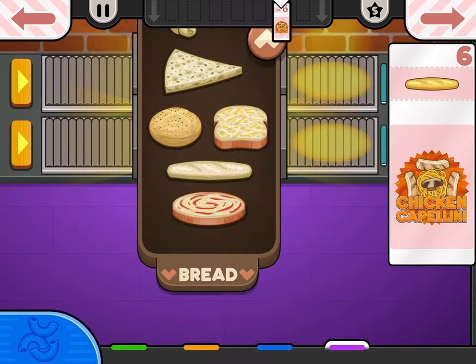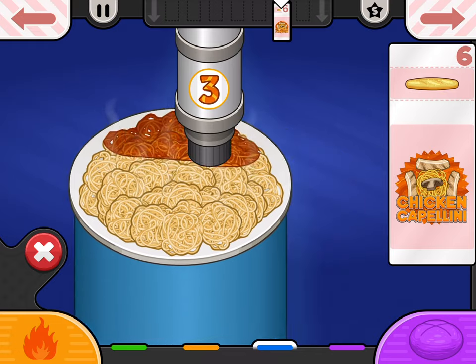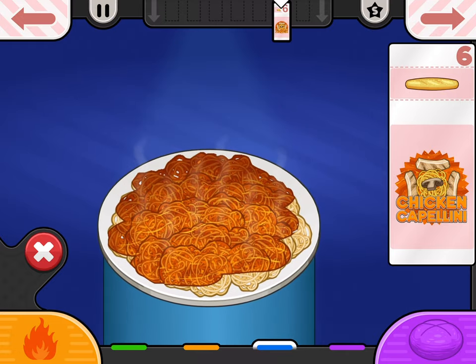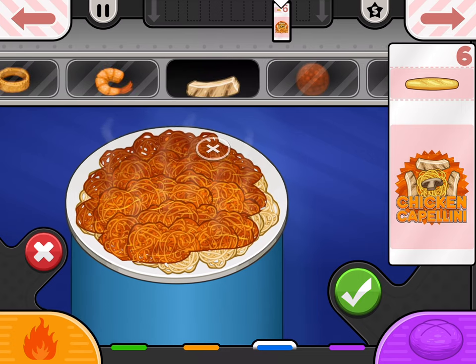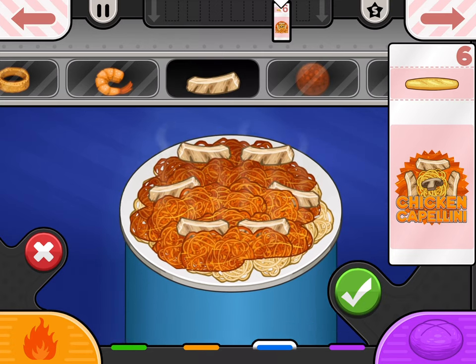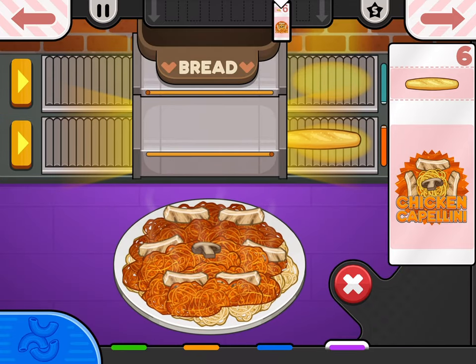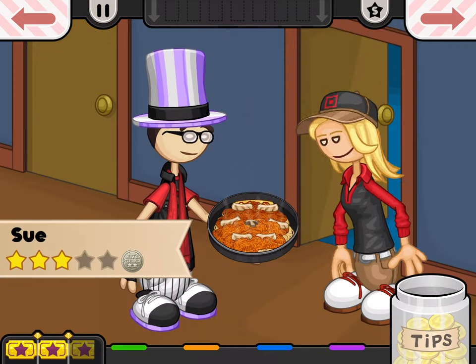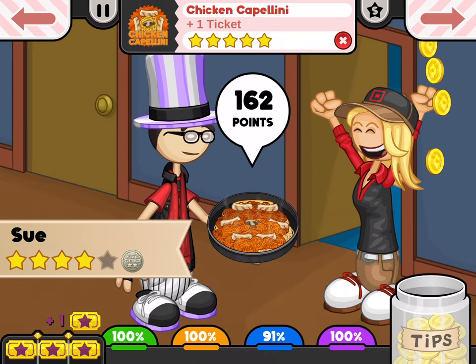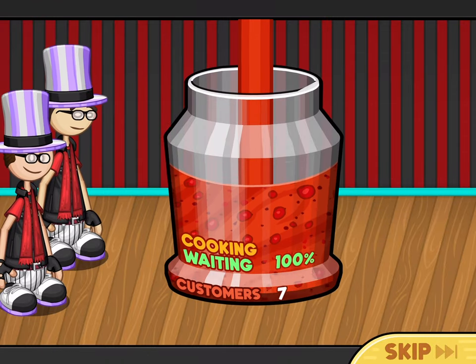We're going to finish this order - put on the chicken and the mushroom in the middle. You guys might not have the same special as me, so you don't have to worry about that part. That's pretty much all there is to it for those specials. I know I did Rylan, but if you're wondering about Quinn - it works the exact same way, the process is the same.